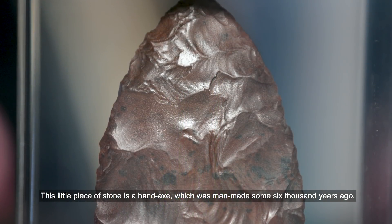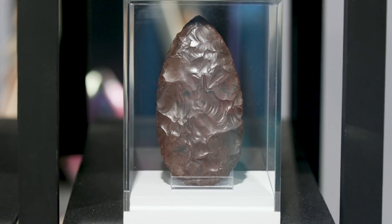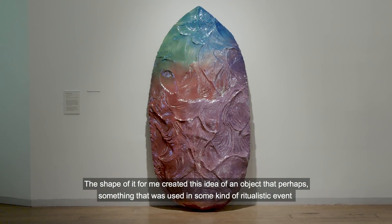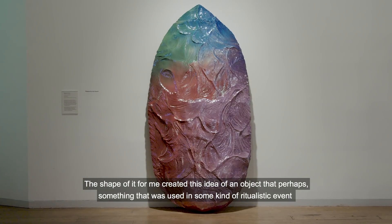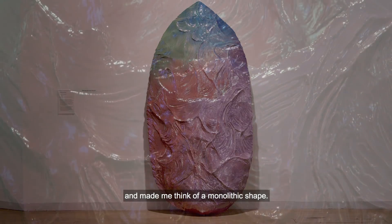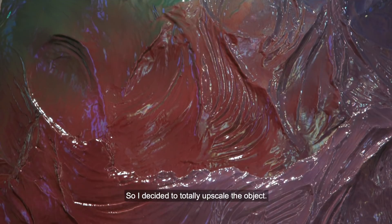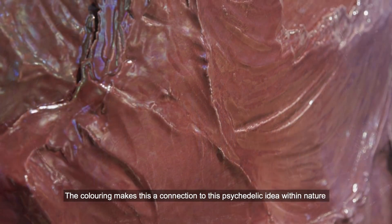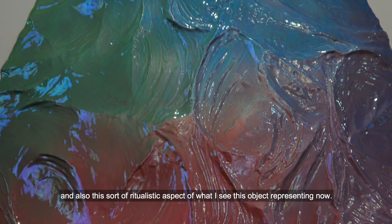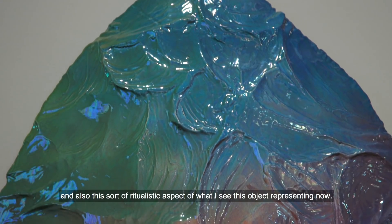This little piece of stone is a hand axe which was man-made some 6,000 years ago. So it was a tool. The shape of it for me created this idea of an object that perhaps something that we use in some kind of ritualistic event and makes me think of a monolithic shape. So I decided to totally upscale the object. The colouring makes this connection to this psychedelic idea within nature and also this sort of ritualistic aspect of what I see this object representing now.